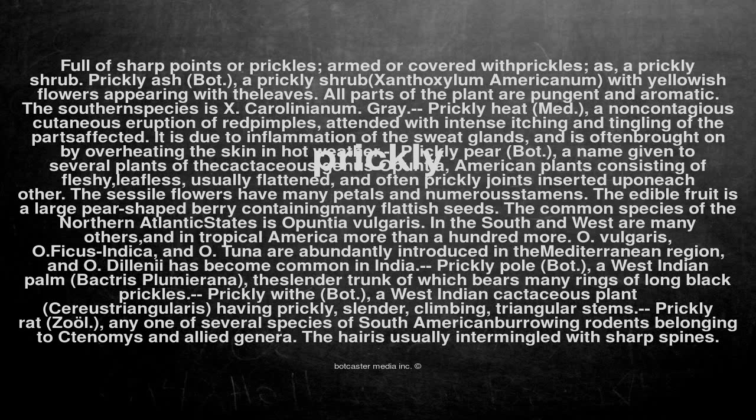Prickly withe (bot.): a West Indian cactaceous plant, Cereus triangularis, having prickly, slender, climbing, triangular stems.